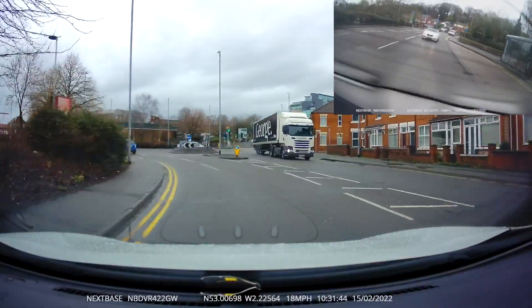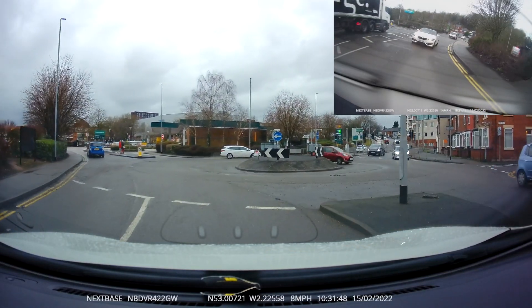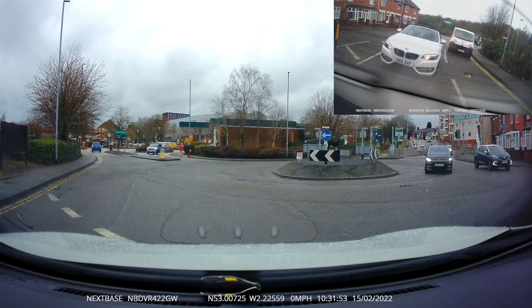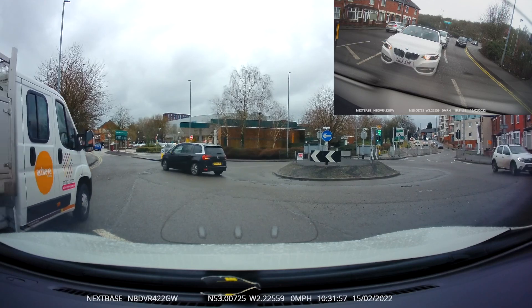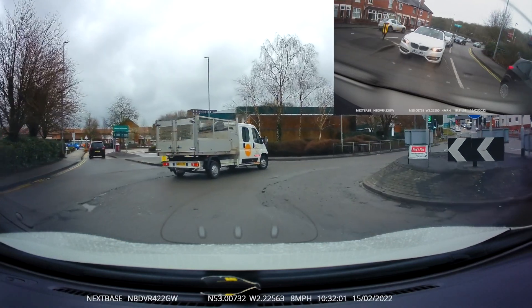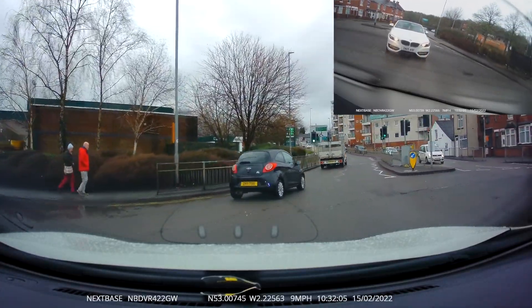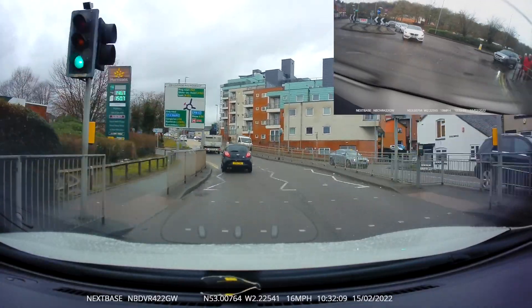Another situation where you're going straight ahead but find yourself in the wrong lane. Here's the danger: if you look at the back of the vehicle, there's a van and other vehicles coming on your left-hand side. A very easy way to deal with this is to go all the way around the roundabout and then come back.